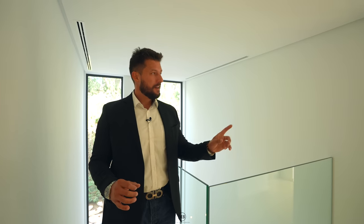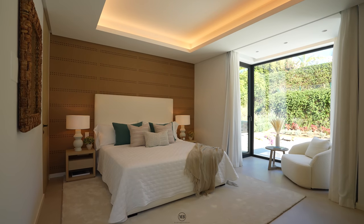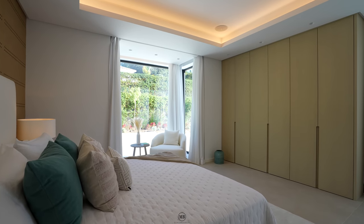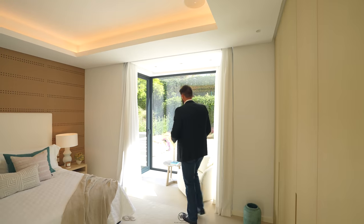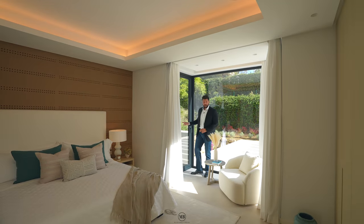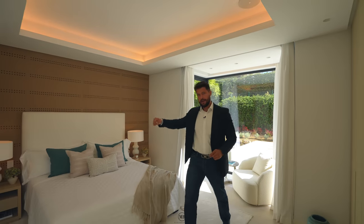Once we come up here, we have an elevator connecting all floors. Now we go to the first bedroom on this floor — still not the master bedroom, but you are sharing the top level with the master bedroom. In this bedroom: very big picture windows, an exit to a small terrace on this side, a lot of cupboard spaces, and a bathroom. Let's come in here.